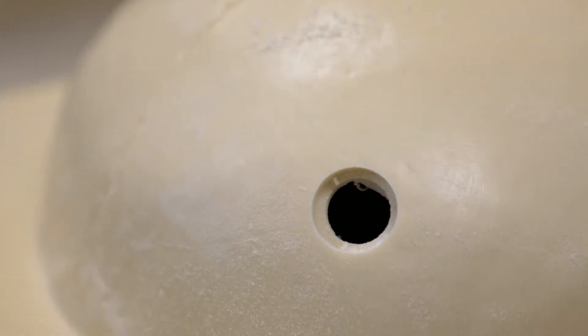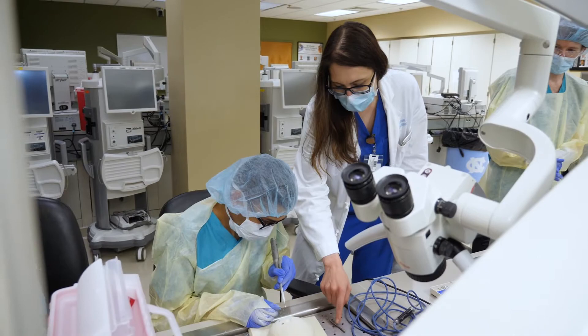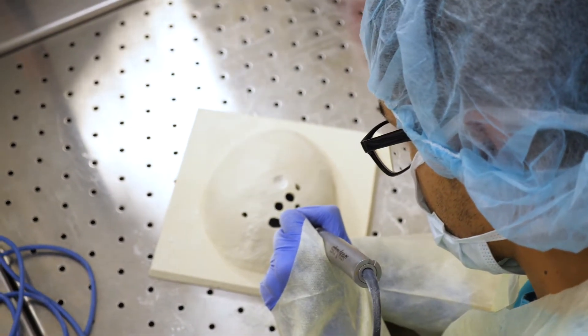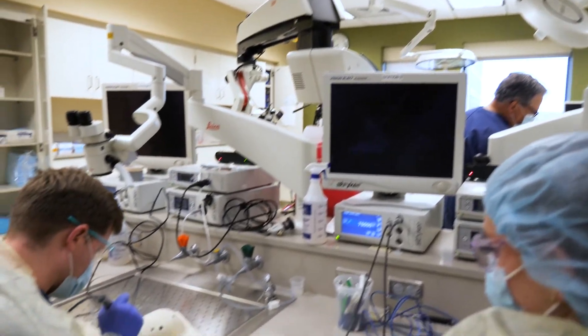Just getting that hands-on experience is critical and it adds to your education immensely. It's nice to have a safe space to come and work and learn, where you don't have to worry about the pressure of harming a patient. You have this whole space to come and practice. I think a really important part about being a resident is having a safe environment where you can really master your skills.